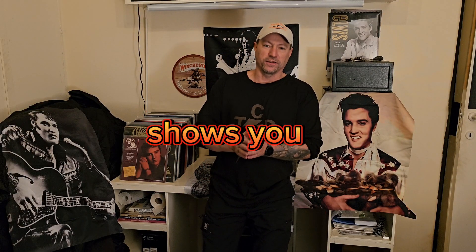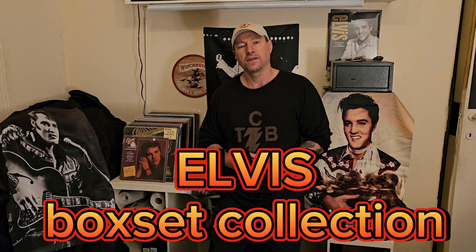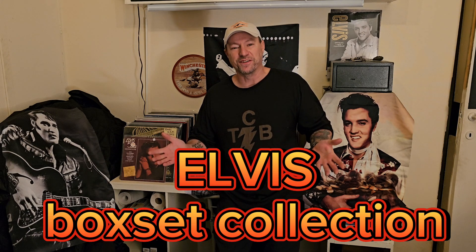Hello everybody, welcome to the channel. David DeLette Lewis-Christine. Today I would like to show you some of my vinyl collection. More specifically, my box set collection. Elvis collection, of course.